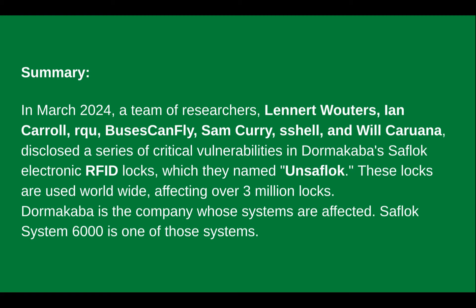In summary, March 2024, a team of researchers disclosed a series of vulnerabilities in Dormakaba's Saflok electronic RFID locks. They named this series of vulnerabilities 'Unsaflok.' These locks are used worldwide and these vulnerabilities affect probably about 3 million locks. Dormakaba is the company whose systems are affected — not all their systems, just some — and the Saflok system 6000 is one of those systems.